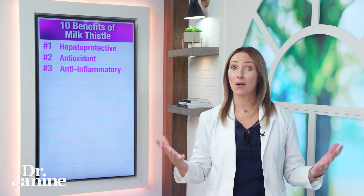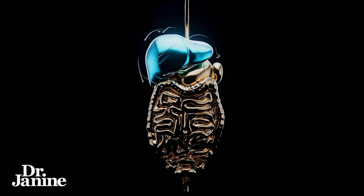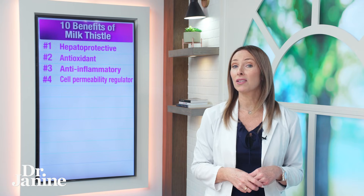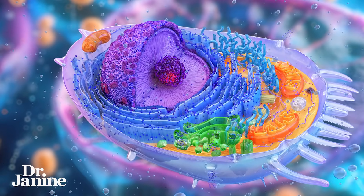Number three on my list: it's also a known anti-inflammatory. Whether that could be for liver conditions or overall inflammation in the body, milk thistle is super beneficial. Number four on my list: another benefit of milk thistle is that it's a cell permeability regulator — a membrane stabilizer — which is very important for our cellular metabolism and the way that our cells actually work.